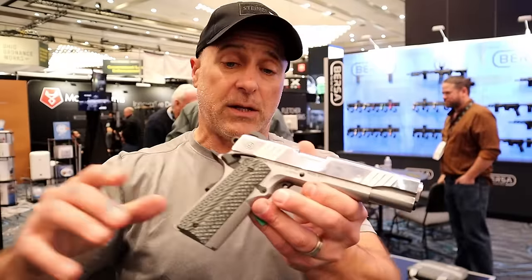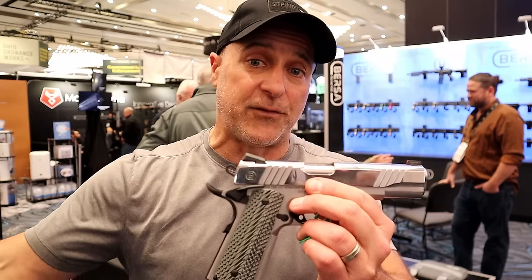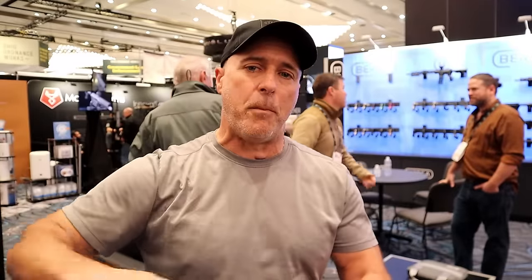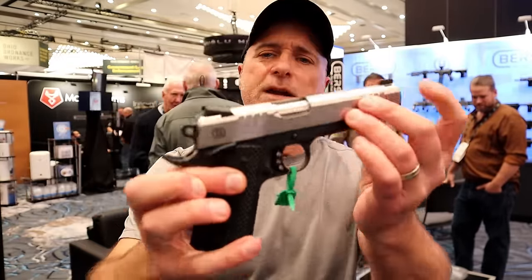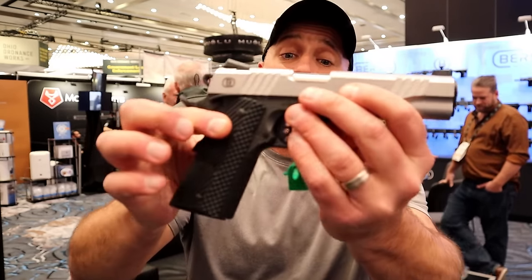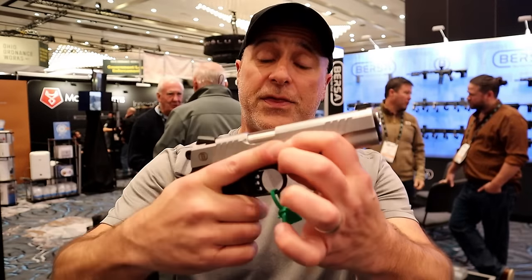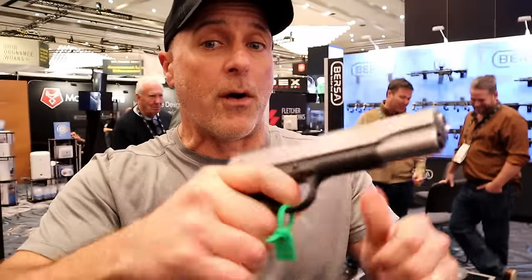Bursa is going to price this in a way that's very attractive in the American market — people are going to want to see that. Here's another one with the same qualities: forward serrations, tritium sights, 70 series, 416 steel, and VZ G10 grips with that 1911 trigger that keeps me coming back for more every time.